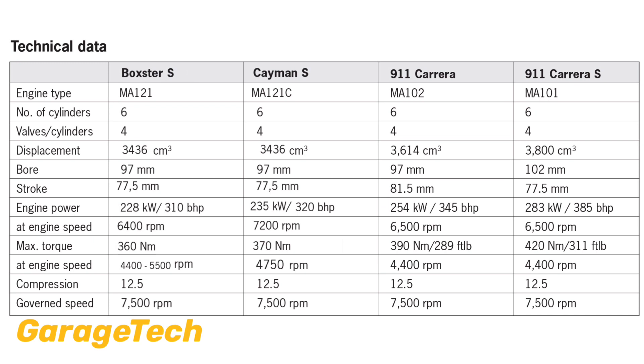The 3.6 is the MA102, that has 345 horsepower and 390 Nm of torque. The max rpm is the same at 7,500 and has 95.6 horsepower per litre. The 3.8, the MA101, is 385 horsepower and 420 Nm of torque. Same max rpm but it breaks into the 100 horsepower per litre club with a rated 101.3 horsepower per litre.